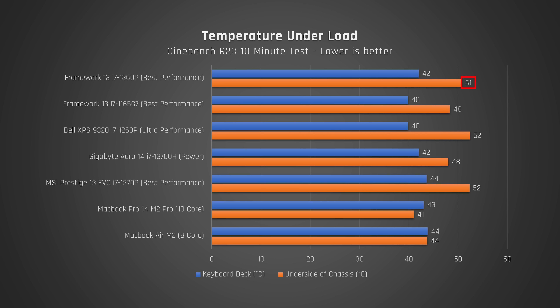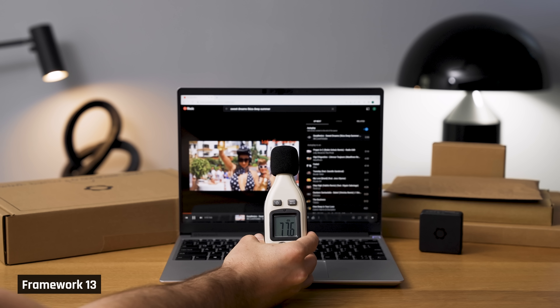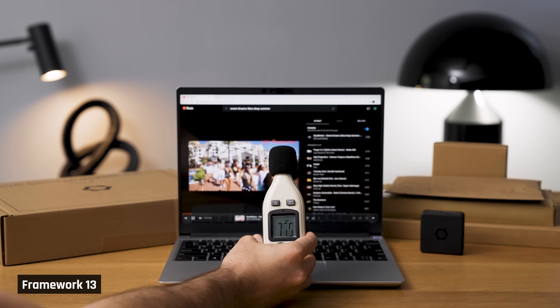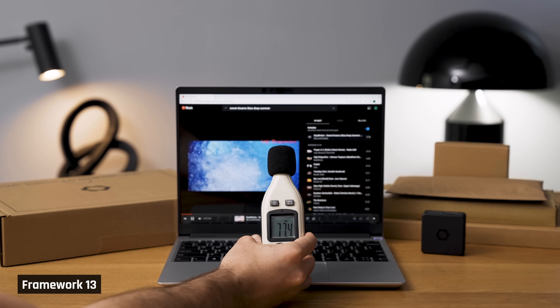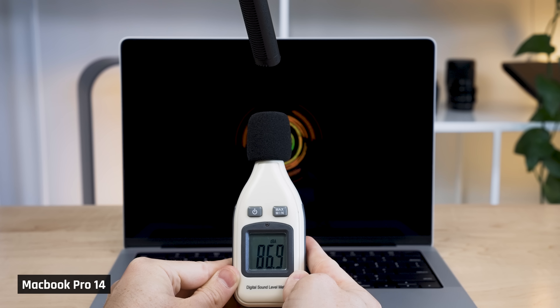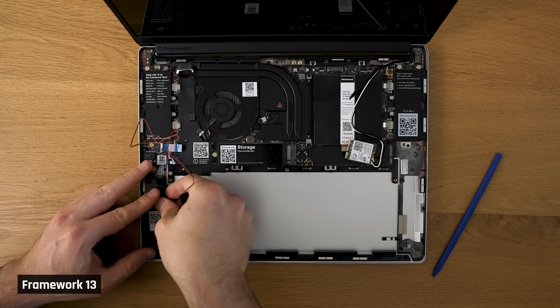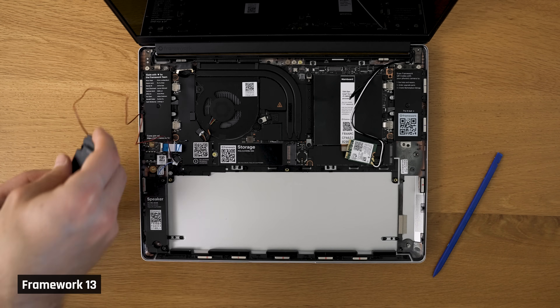The underside, though, was hot — I wouldn't want to run any performance tasks with this laptop sitting on my lap. When it comes to the speaker upgrade, I definitely noticed an improvement. The speakers were louder and clearer — somewhere around 5 to 10 decibels improvement for the music tracks I measured, and they also had a better soundstage. That said, they absolutely do not come close to the speakers in my MacBook Pro 14, lacking the fullness and having literally no bass at all.